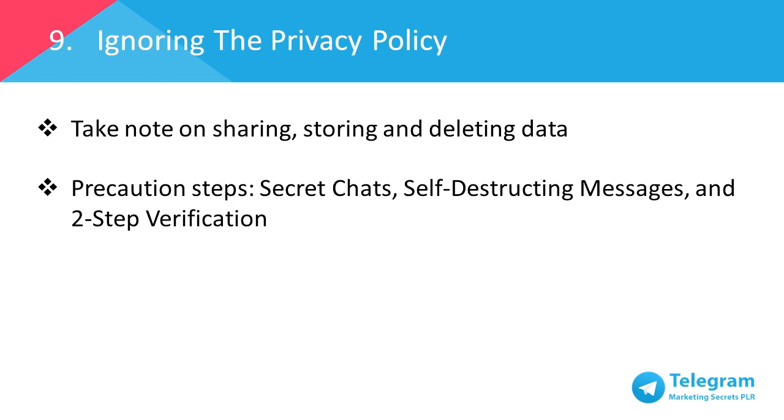Number nine: ignoring the privacy policy. As Telegram is an open source platform, anyone can study the API, protocol and source code. From sharing data, storing data to deleting data, these matters should not be taken for granted. You should know whether your data stored in history are safe from third parties. Be advised, Telegram never shares your data with anyone. Every data is stored with encryption on the server. And whenever you delete messages, they'll be deleted from history and permanently deleted when your partner agrees to delete the message as well. Telegram always asks your permission before syncing your contacts. There are several precautionary steps that can be taken in avoiding unnecessary information leakage, and these steps are covered earlier in secret chats and the self-destructing messages, the two-step verification, etc.